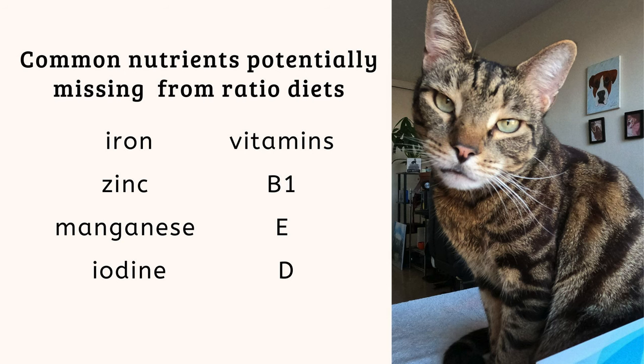Is 80-10-10 complete for cats? No, it is not. Even if you're using a large amount of variety, you're still going to have to fill in nutritional gaps somewhere. Typically, 80-10-10 diets can be deficient in iron, zinc, manganese, iodine, and vitamins B1, E, and D — especially when there isn't a lot of variety.